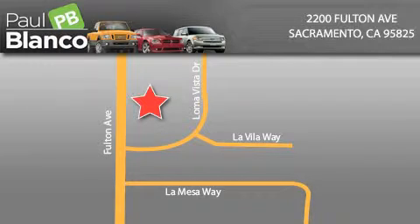EZ Auto Solutions is located at 2200 Fulton Avenue in Sacramento. Our goal is to exceed all of your expectations to ensure that you'll return for future visits.